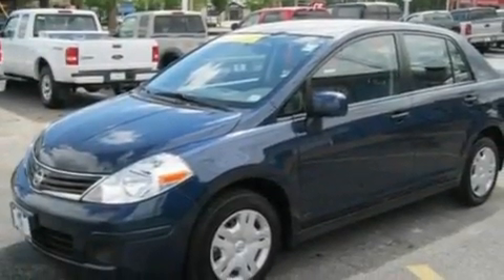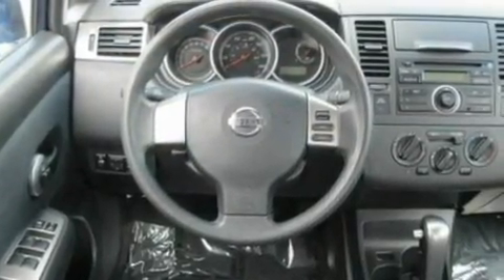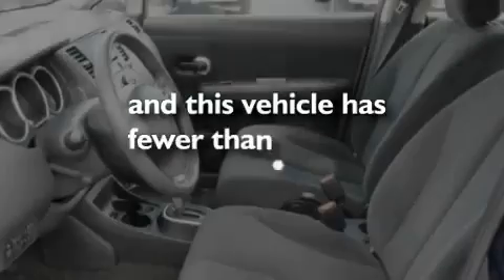Its top features include air conditioning, a premium sound system, side curtain airbags, door reinforcement beams, child seat safety anchors, and this vehicle has less than 37,000 miles.